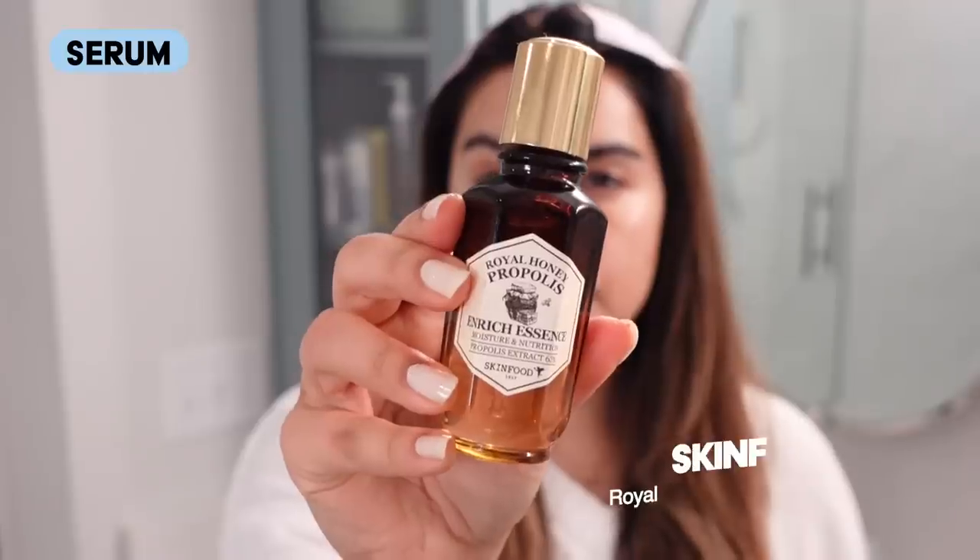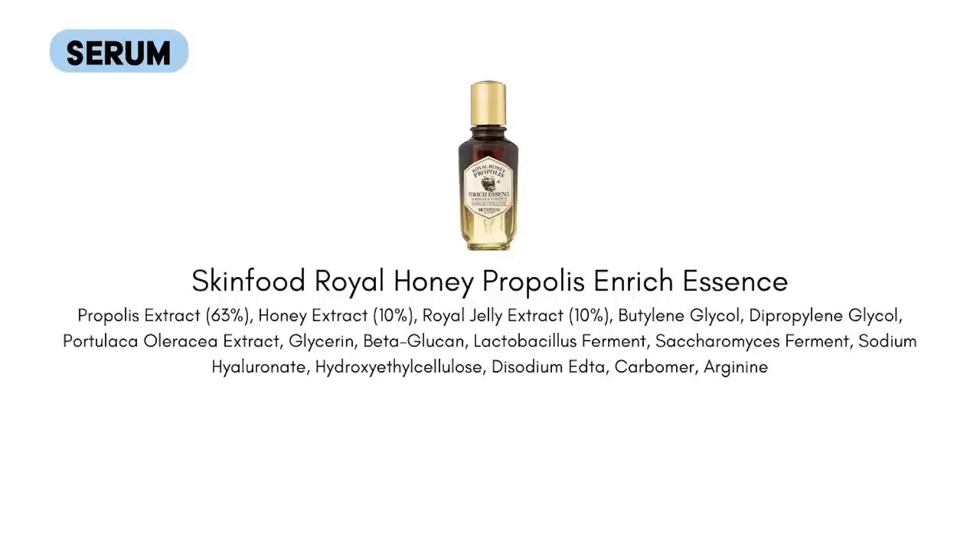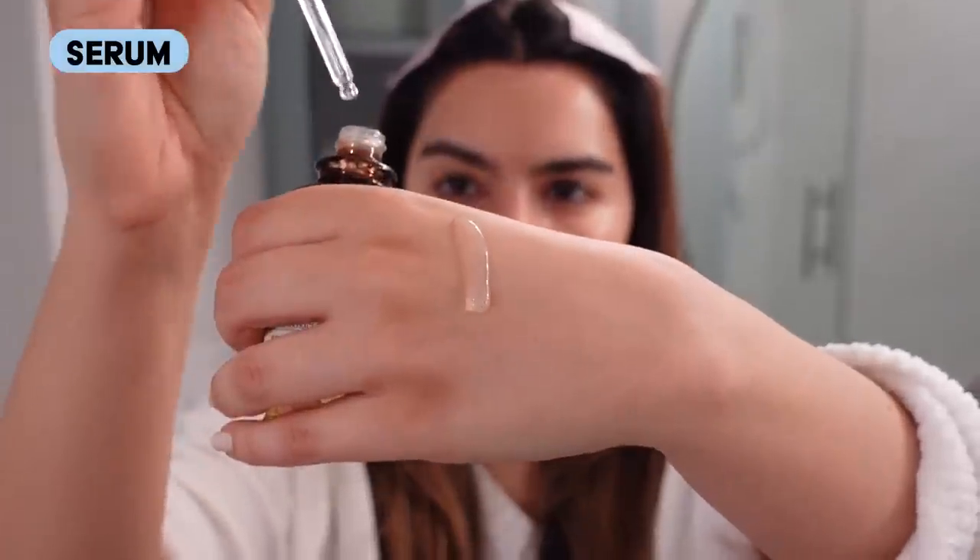Next up is the Skin Food Royal Honey Propolis Enrich Essence — a longtime winter staple for me and I'm so glad to have it back in my routine. This is one of the most luxurious and silky propolis serums I've ever tried. It's definitely a great complement to the honey mask — that same silky, luxurious, envelop-your-skin-with-moisture kind of feel, but in a medium gel serum texture. All the rawness around my nose is just starting to ease away with this nice moisture we're building up.